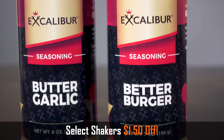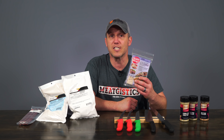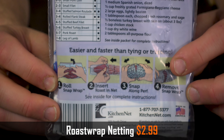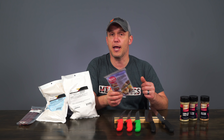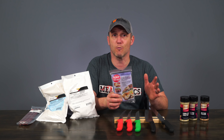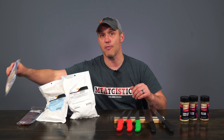This roast wrap is a great way to make stuffed pork loins and other roasts. You simply roll the snap wrap around your meat, then put the netting over that, then snap the snap wrap along the perforated lines, pull it out, and you've got a perfectly wrapped roast every time. It's much easier than trying to get normal string netting around your roasts, and we like it so much we're making it just $2.99 all this month.